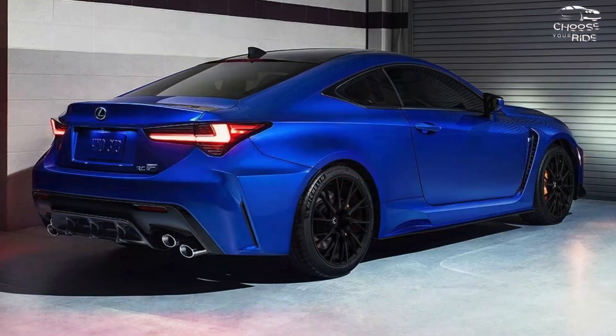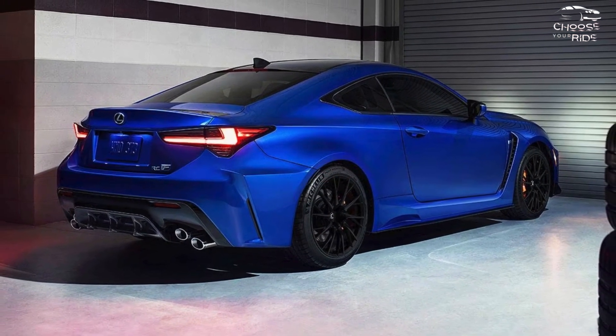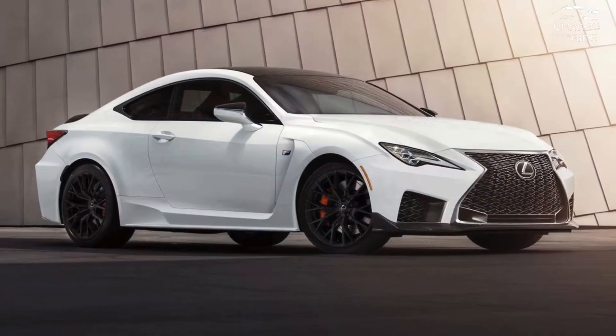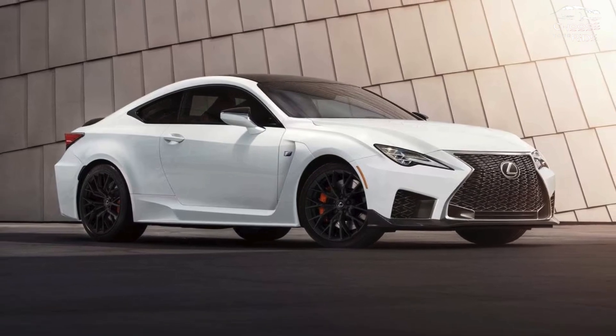Even with the optional 10.3-inch touchscreen, the cabin can seem a little congested. There are a lot of buttons and dials for the little amount of space, but they all work well together.